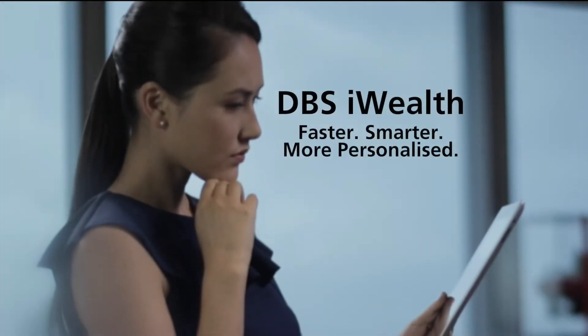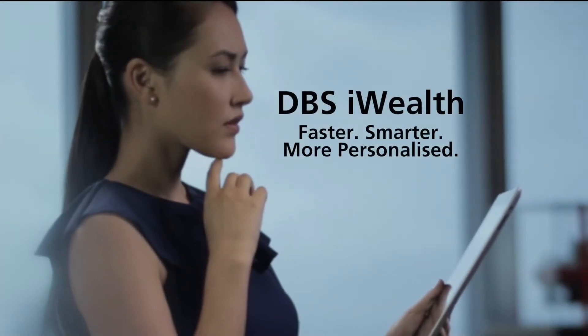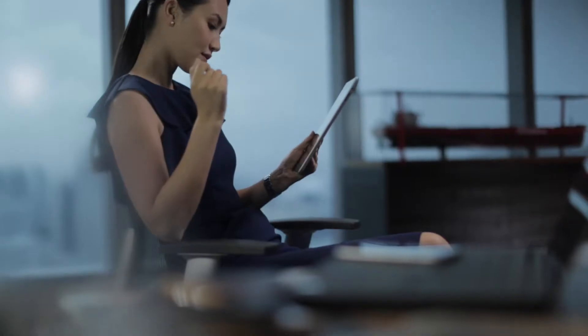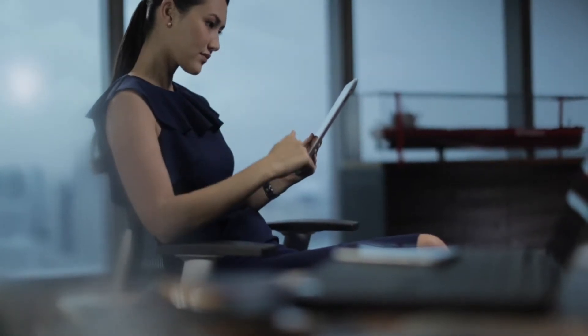Welcome to the new and improved DBS iWealth. It's faster, smarter and more personalized, giving you complete control of your wealth 24-7.